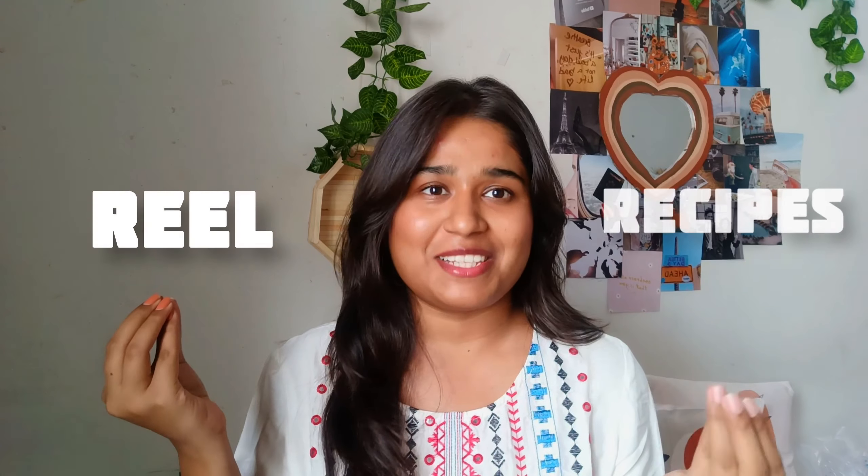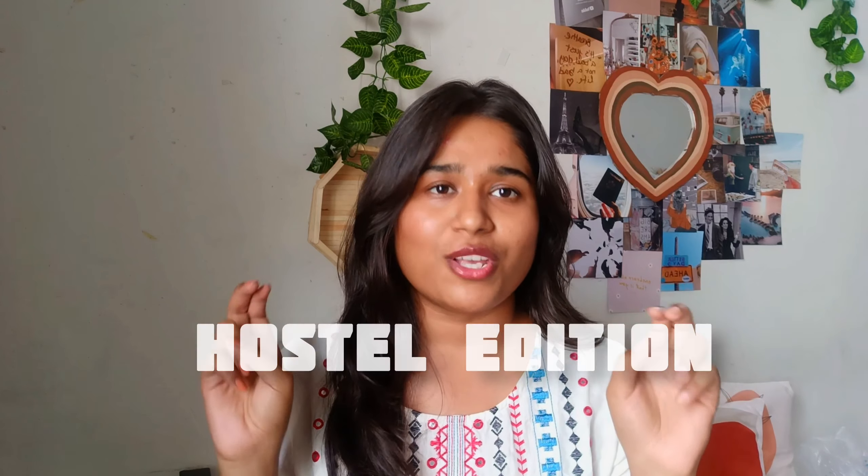Hi guys, welcome or welcome back to my channel — this is My Life for Children. Today's video is going to be really interesting and different because we are going to try some viral Instagram Reels recipes, and it's going to be a hostel edition. Obviously I live in a hostel and I don't have a lot of equipment and ingredients to try very complicated recipes.